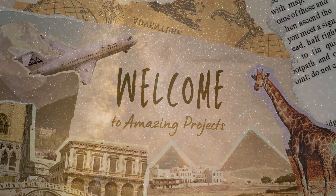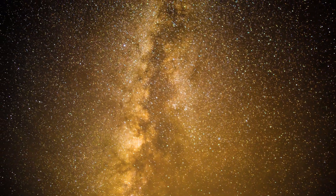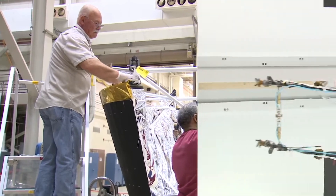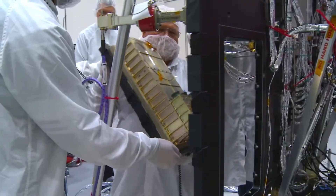Welcome to Amazing Projects. Today, we are embarking on an extraordinary journey to explore the wonders of our nearest star, the Sun, with the Parker Solar Probe. Join us as we delve into the captivating history, cutting-edge technology, and groundbreaking objectives of this remarkable spacecraft.